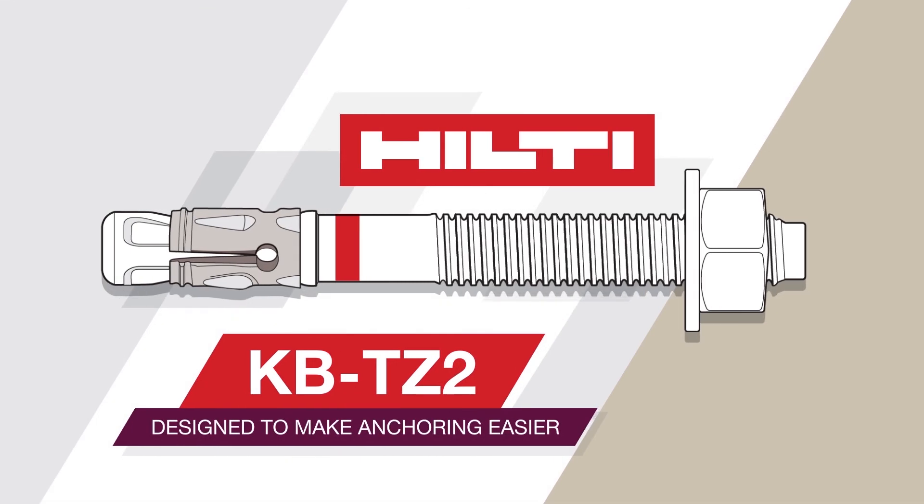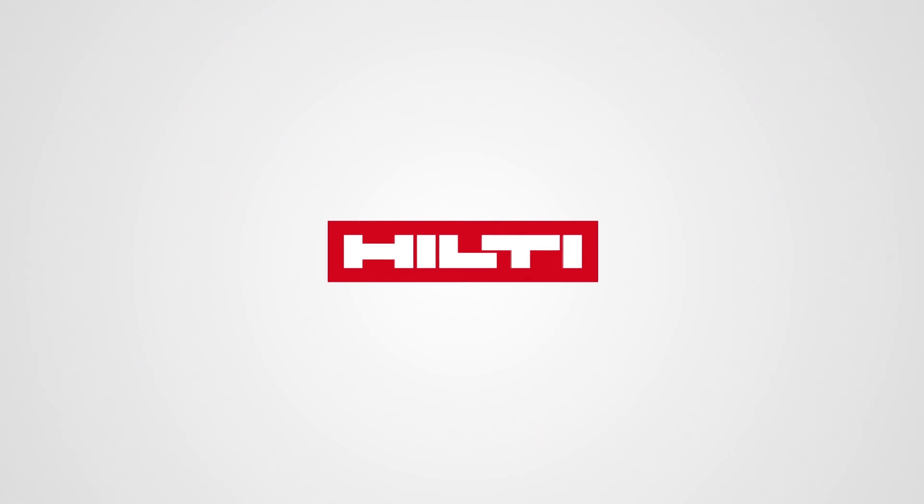The KBTZ2 sets the standard for what an expansion anchor can do. The KBTZ2, designed to make anchoring easier.